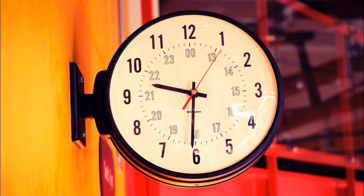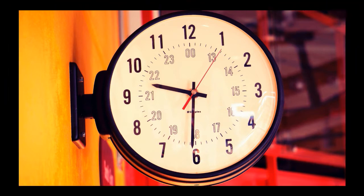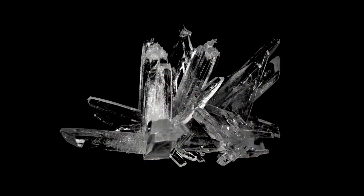Quartz sounds exotic — with a Q and a Z, it's a great word to play in Scrabble. But it's actually one of the most common minerals on earth. It's made from a chemical compound called silicon dioxide. Silicon is also the stuff from which computer chips are made, and you can find it in sand and most types of rock.